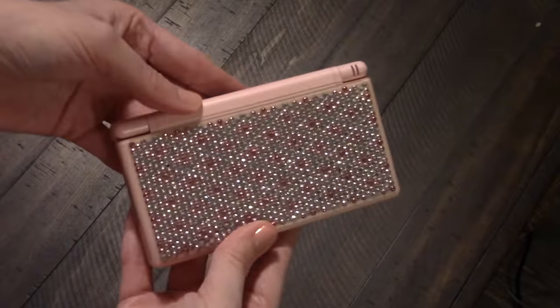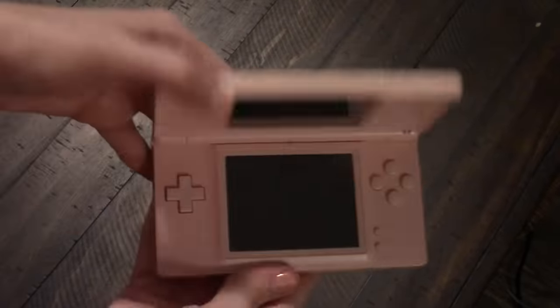Next up we have my very first Nintendo DS — the DS Lite. Of course I had to get it in pink. Mine is all custom blinged out because this was the tail end of the era when girls would get their razor cell phones and sidekicks blinged out. I saw a sticker kit for the DS and I went for it. It's like a time capsule of the mid-2000s. I also had an R4 card, which blew my mind — it was like a precursor to the Everdrives we have now.